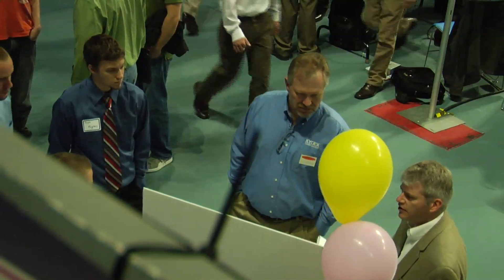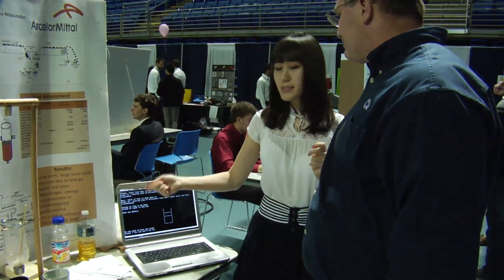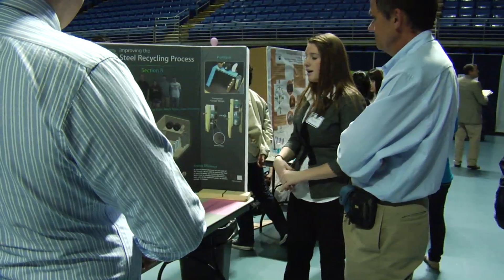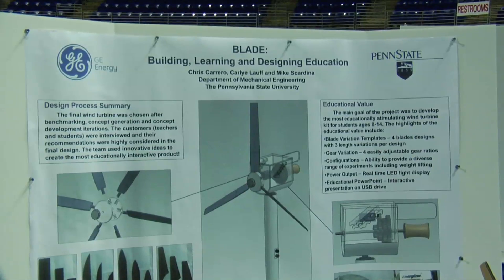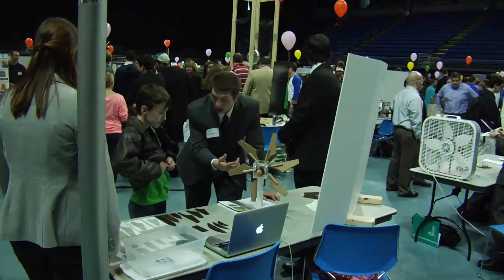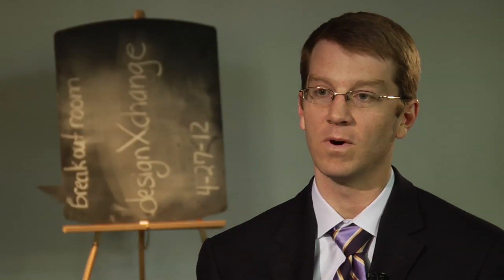The idea behind the Design Showcase is that students have an opportunity to sell, pitch, and talk about their ideas to company sponsors who come throughout, judge the projects, and are there throughout the afternoon asking them questions on how well they satisfied the customer requirements, demonstrated that the solution will do what it says it will do, save money, reduce costs, and improve the quality of the design.